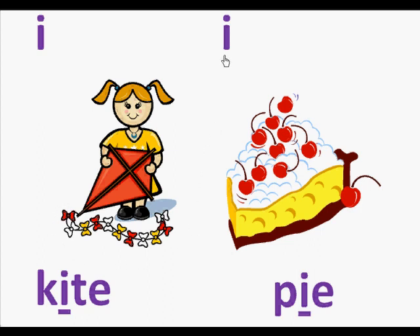Here we have the letter I and a piece of pie. Here's the word pie. In the word pie is the letter I and it makes the sound I. So we're going to read this page: I, pie.